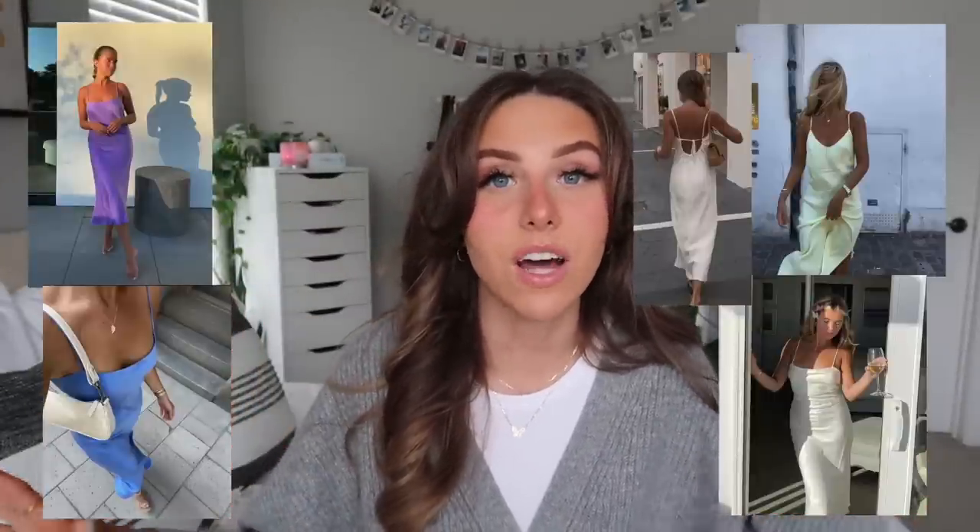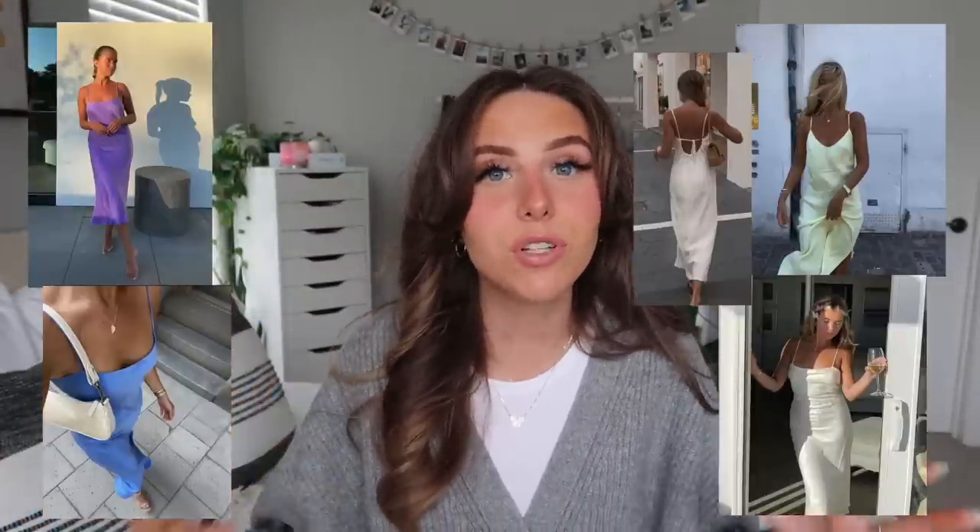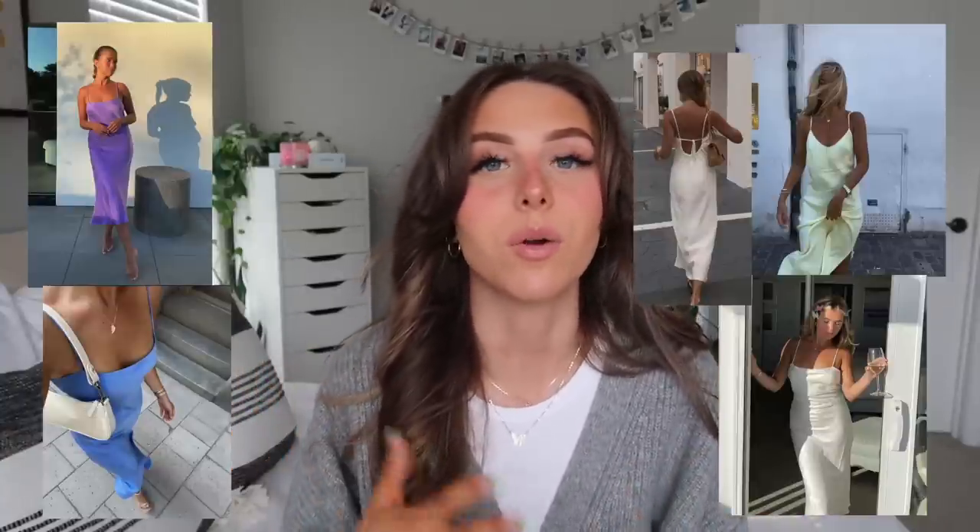For dresses, tube dresses are really cute — very spring, very summer, and quite trendy. They also look great with a blazer or button-up over top. A silk dress in a mini or midi length would also be really cute. I've seen them in vibrant blues, purples, and pinks, which look elegant and dressed up if you have somewhere special to go.